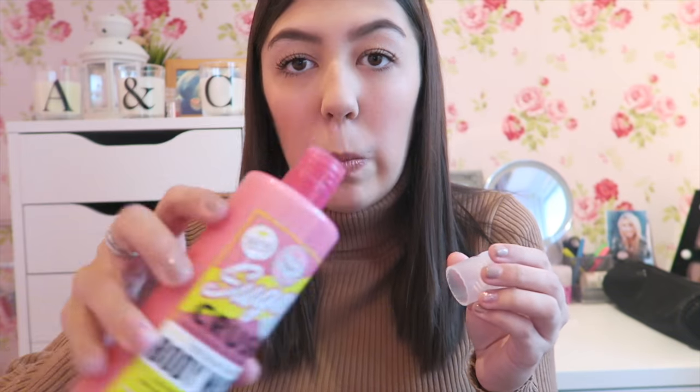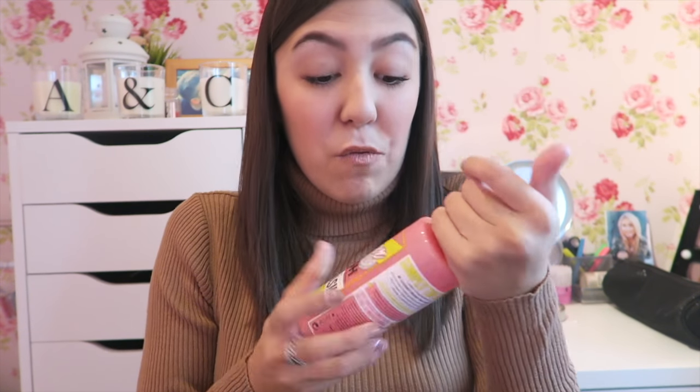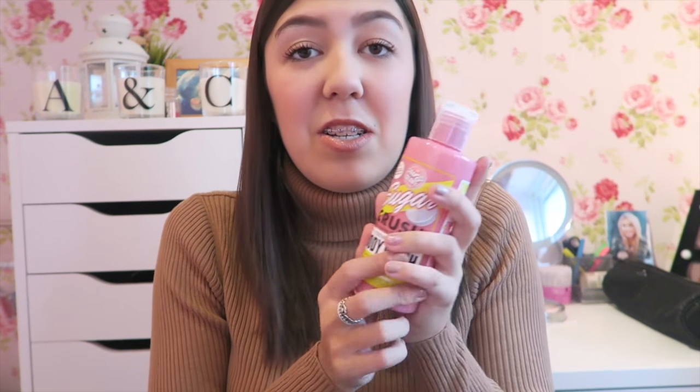I just love this for the smell. The consistency is really nice — it's like milk but it's not as runny as milk. I really really like this and it's just amazing. I'll pop the prices of all the products on the screen and link them down below, but this one is from Boots.